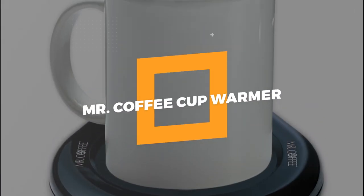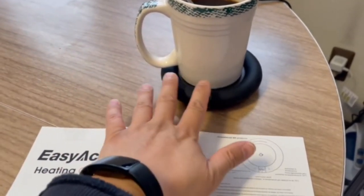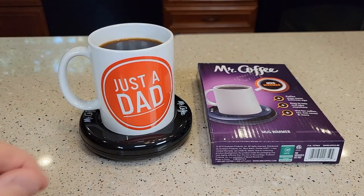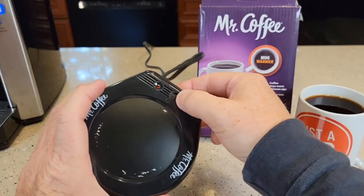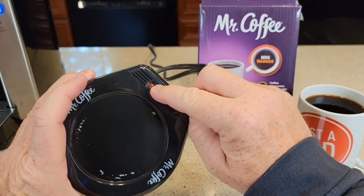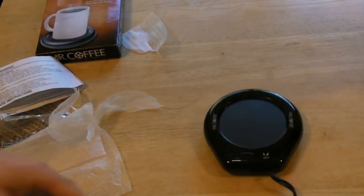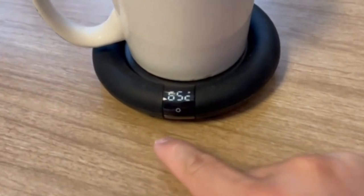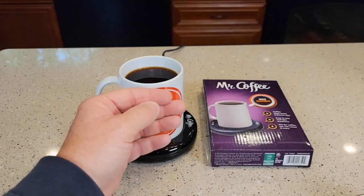11. Mr. Coffee Cup Warmer. Next on our list is a mug warmer, because a hot cup of coffee makes every day a little better than a lukewarm one. We've all been in that situation where we make coffee or tea, set it down, and then forget about it until it's completely cooled down. With this 17-watt mug warmer, none of us will ever have to drink a cold cup of coffee again.